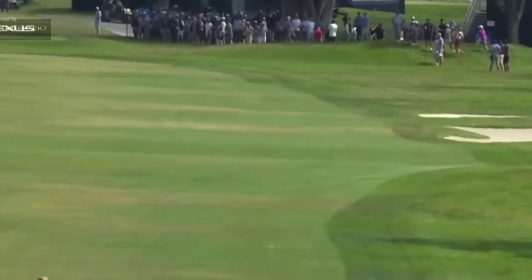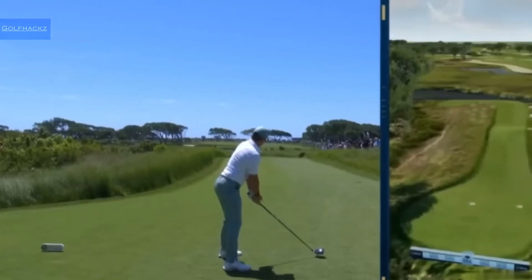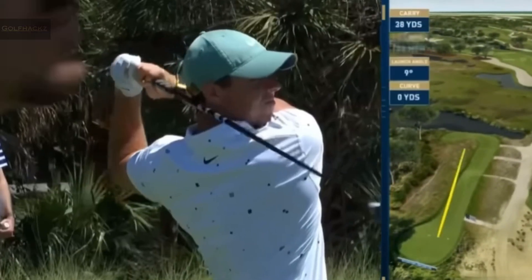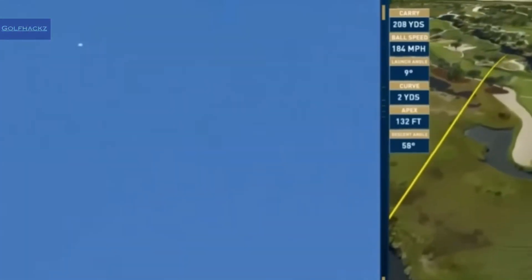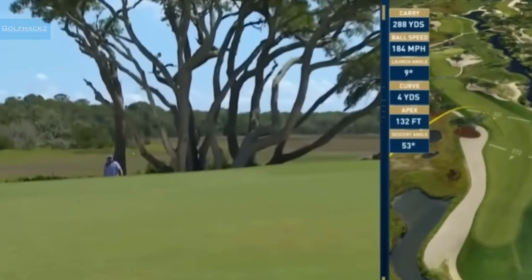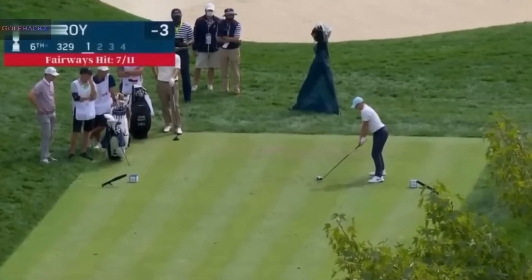This is absolutely perfect. Not at the left side — this would have been a classic high draw. That appears to be... wow, classic Rory McIlroy drive there at the 6th.